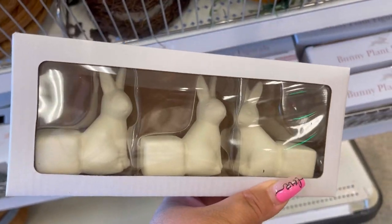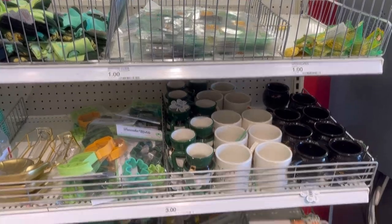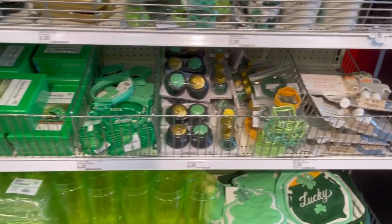You can't go wrong for five dollars. You just arrange them how you want, sit your potted plant up on top, and it gives that little pop of springtime to your plant babies.